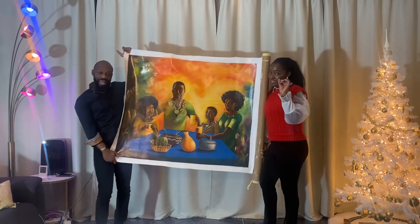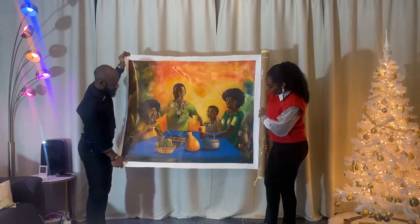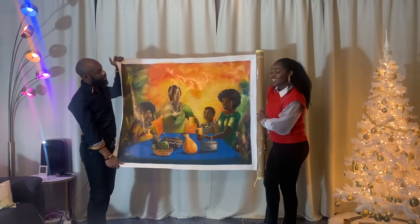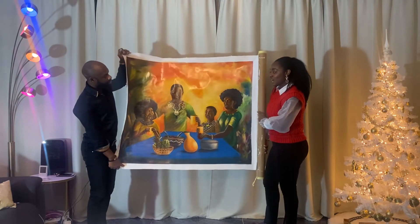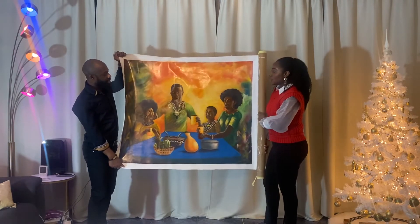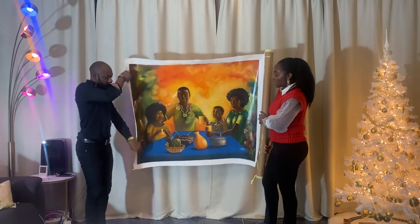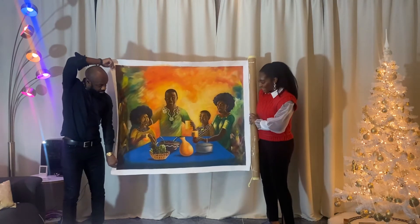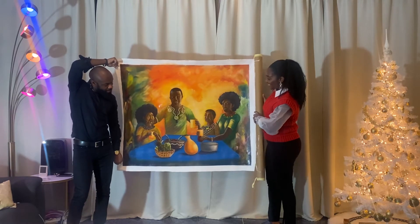Joseph, thank you so much! If you guys are looking for a painting like this — he's based in Ghana but he can do shipping worldwide. So if you want something that's really African, he's the go-to. I'll leave his details down below. We're going to hang it and show the process of hanging it too.